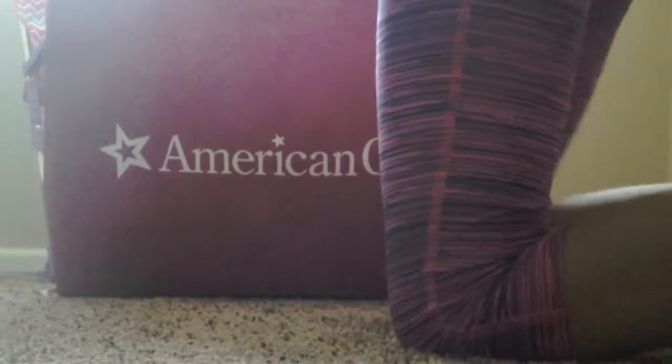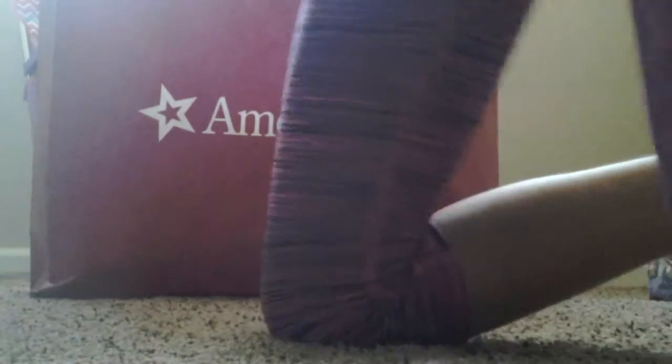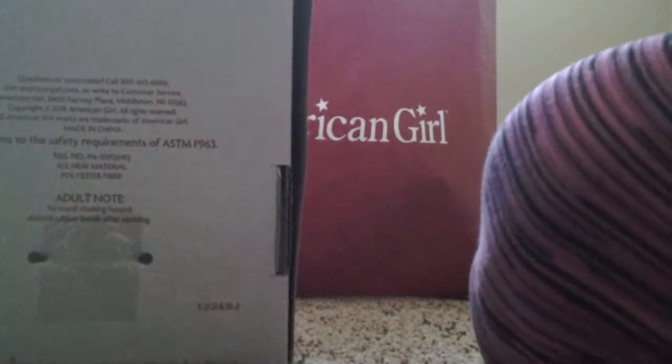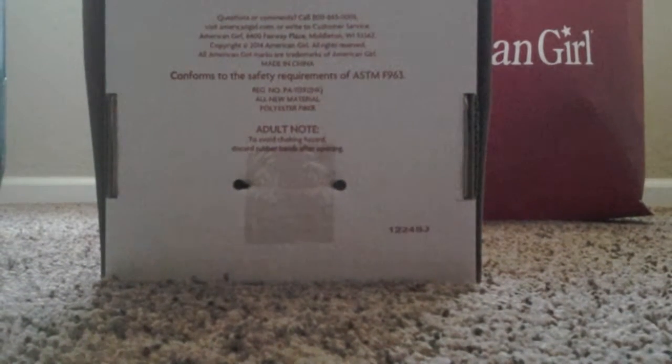Now on to the doll. I got a doll — I've been wanting her for a while. It's already open because when I checked out they asked if I wanted it open and I said of course. You have five seconds to guess — leave it in the comments below. Five seconds. That's kind of hard, but anyway.